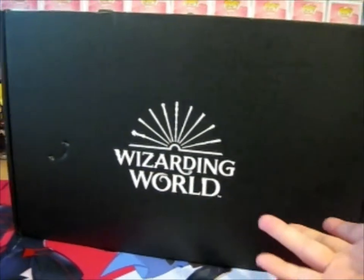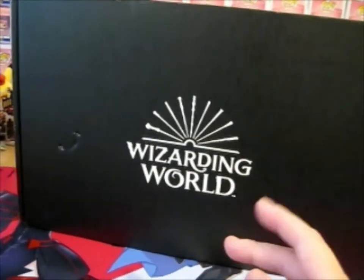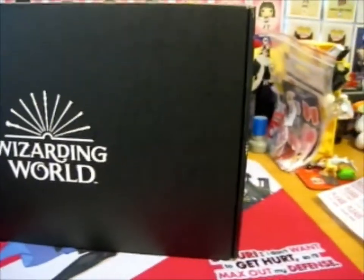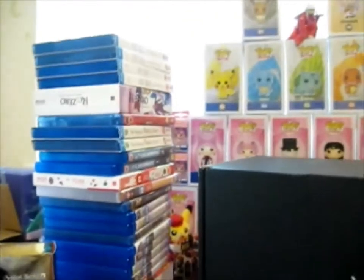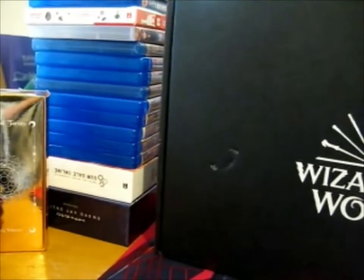We're right here and this has finally arrived — it should be the Professor's Lounge theme, we shall see when we open it. Pretty sure it is though. It is a huge box compared to my DVD stack — very, very tall. Let's take it off. This is just the Hogwarts crest sticker.